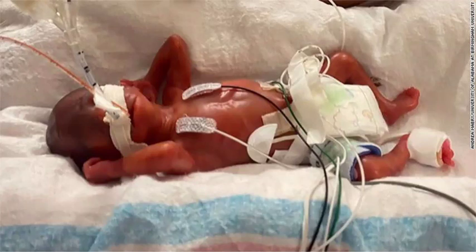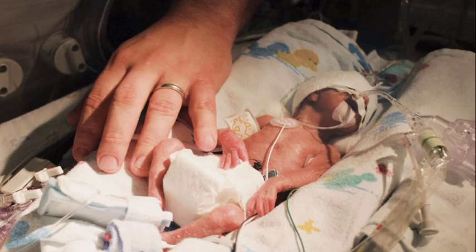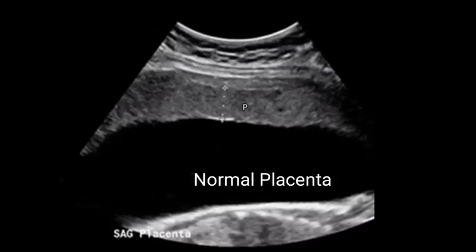Placenta accreta might also cause premature birth, as it may cause labor to begin early. If placenta accreta causes bleeding during your pregnancy, you might need to deliver your baby early. Placenta accreta often leads to preterm birth, which carries risks such as respiratory problems or trouble gaining weight. Babies born before 37 weeks have a higher risk of being admitted to a neonatal intensive care unit for specialized treatment.